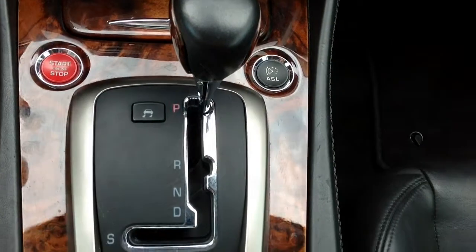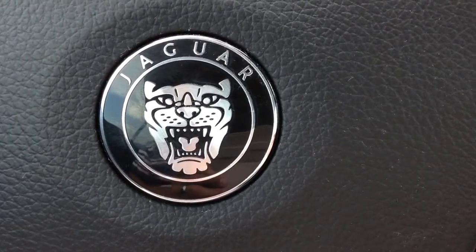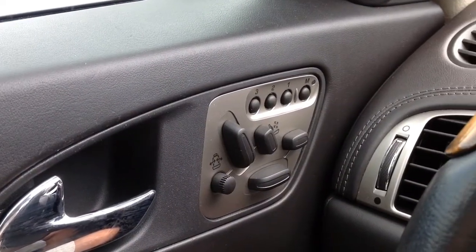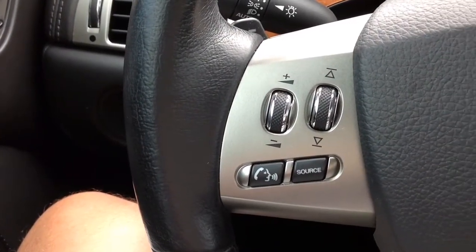Safety features include driver and passenger side airbags, 4-wheel ABS brakes, parking sensors, stability and traction control, daytime running lamps and rear fog lights. The list of features is endless.